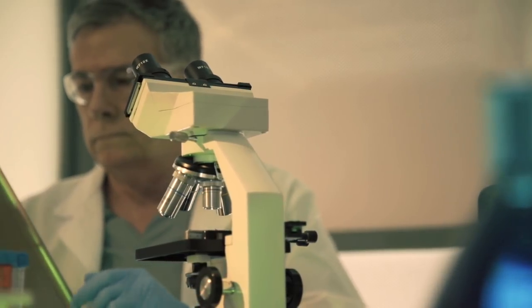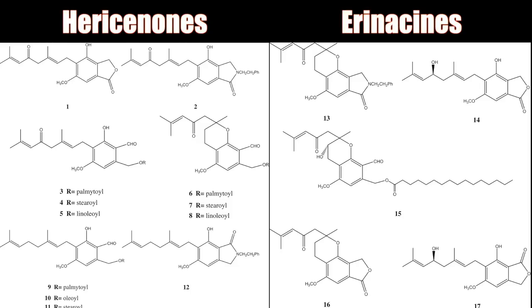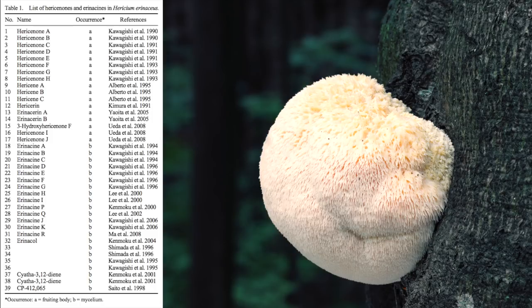There are two main groups of chemicals called hericenones and erinacines, both of which are directly responsible for stimulating nerve growth factor within the body. There are of course numerous co-factors and accessory nutrients that play a role, but without the presence of these two main groups of bioactive compounds there will be no nerve regeneration whatsoever. All of the different hericenones and erinacines — of which there are many — are either terpenes or terpene-bound polyphenols, meaning they have low to no solubility in water but are fully soluble in alcohol. This is a very important point.